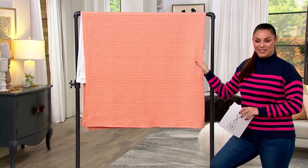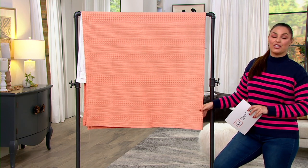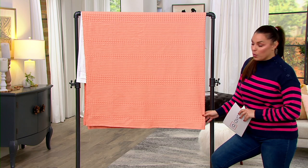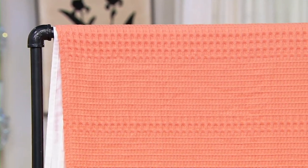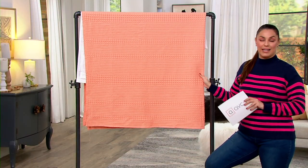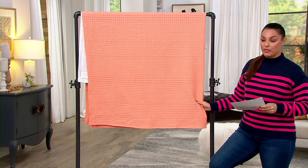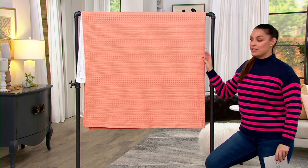This is the beautiful Northern Nights Willow 100% cotton waffle shower curtain. What's the easiest way to switch up the decor in your bathroom? Change your shower curtain, which is so easy and so inexpensive, and maybe throw in a couple of towels, which we are going to check out right after this. This one right here is the coral.